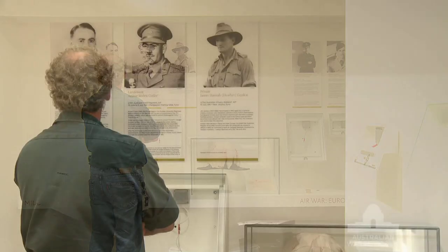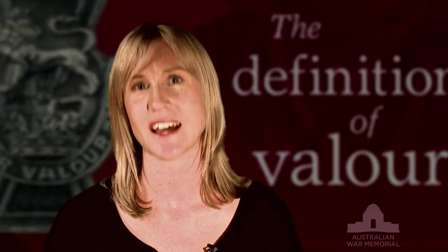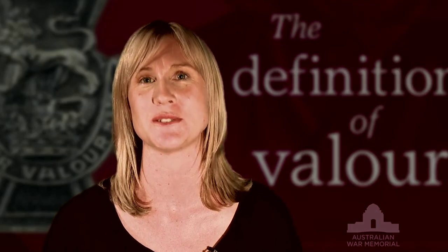If you come to the Australian War Memorial and our new Hall of Valour, you will see one of the world's largest collections of Victoria Crosses on display.